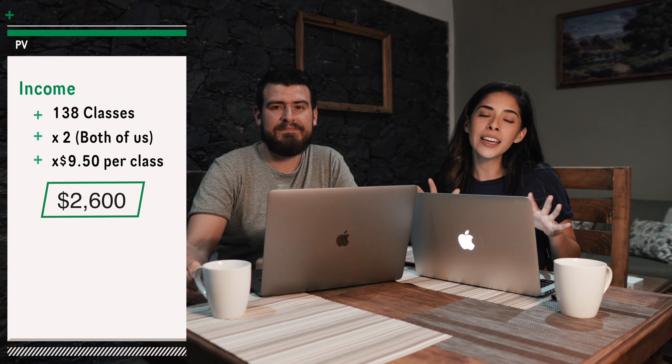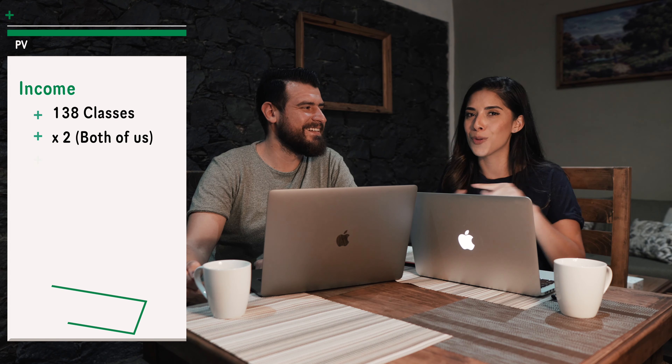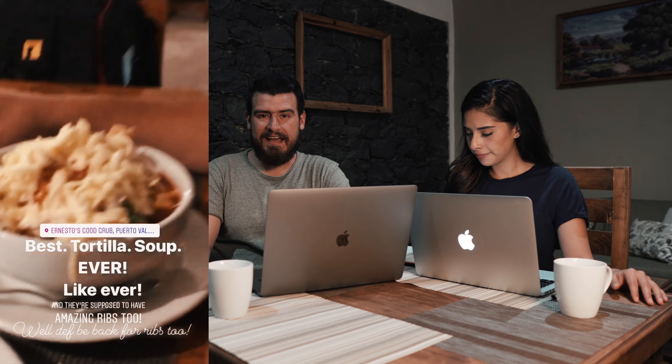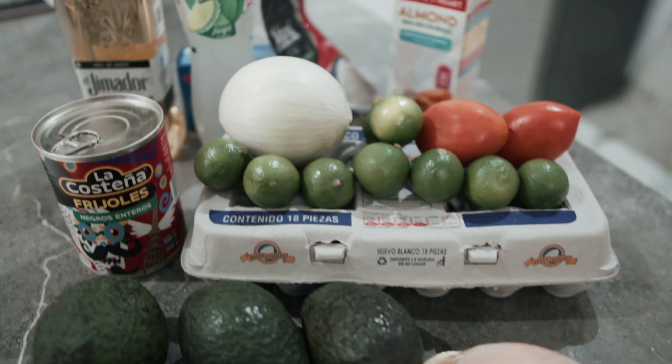We basically do the bare minimum to maintain our lifestyle. 138 classes a month times two gives us roughly $2,600 a month, so essentially we broke even. There are always things we can adjust — like the first week we got to Puerto Vallarta we went all out eating out almost every day, and the second week we cut down, went grocery shopping, and ate in. It's going to fluctuate a lot.